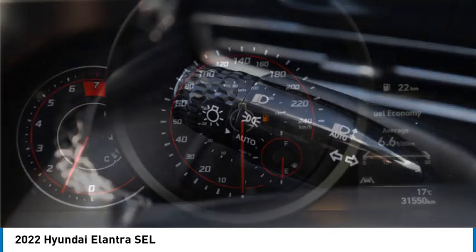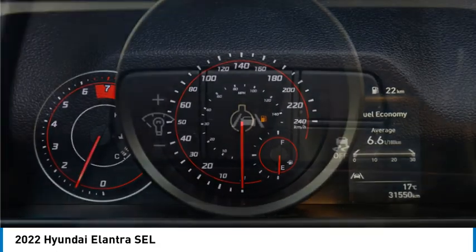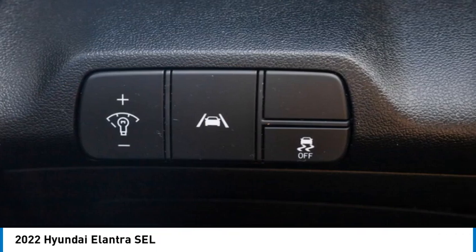Remote trunk release. A vehicle like this doesn't come along every day — come in and get it before someone else does.